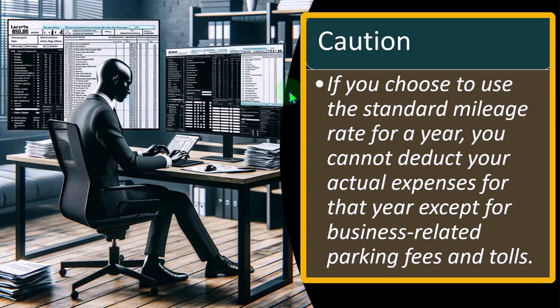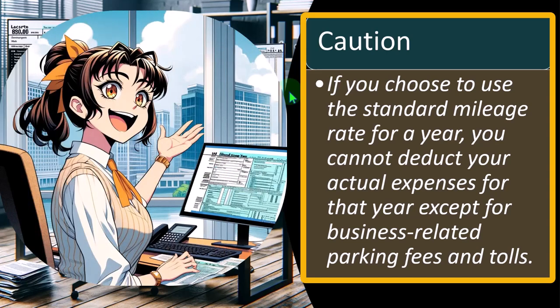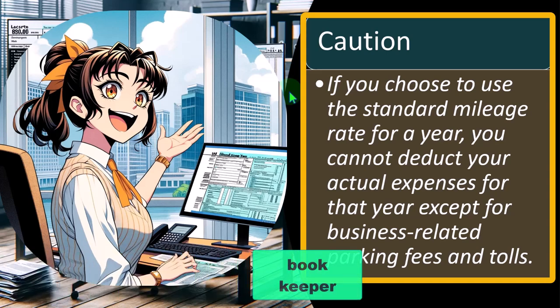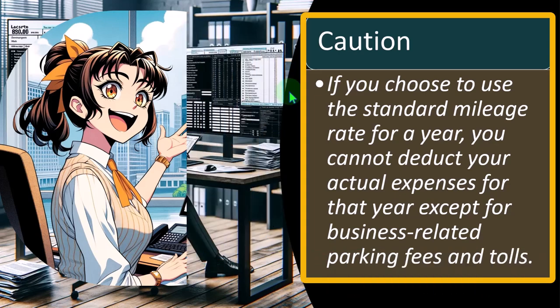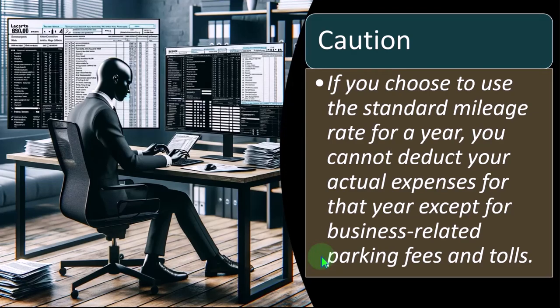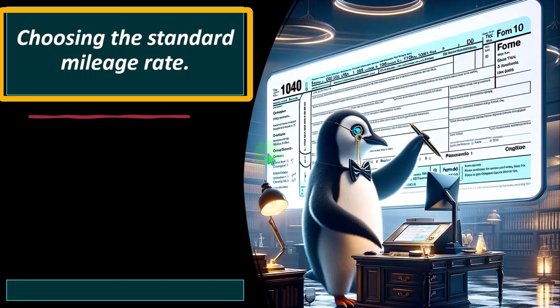Caution: if you choose to use the standard mileage rate for a year, you cannot deduct your actual expenses for that year except for business-related parking and tolls. So if you use the standard rate, you're electing not to use the actual rate — which is what's most likely on the books from the bookkeeper — so you'll have to make an adjustment, replacing what they had with the standard mileage rate. However, parking fees and tolls can still be deducted even when taking the mileage rate.